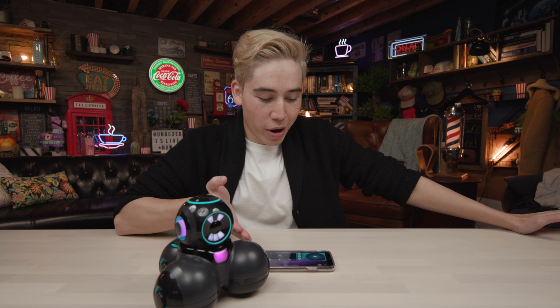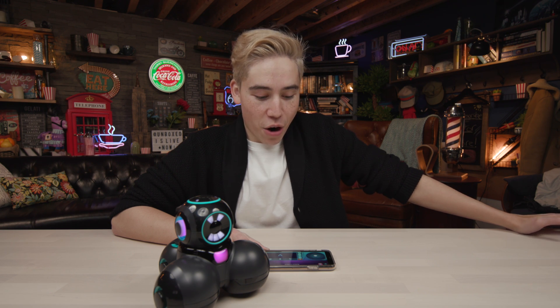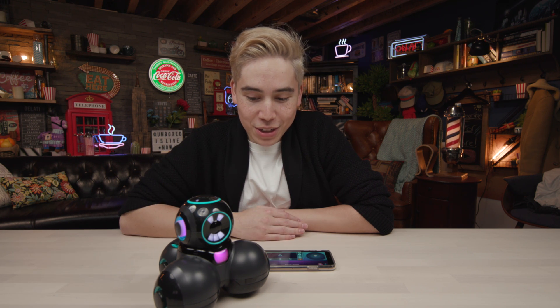It can move like a normal robot or it can teach you how to code. For 270 bucks, is it worth it? I'd say no if you're looking to actually properly learn how to code - I'd highly recommend getting an app on your laptop or smartphone that teaches you how to code. This is a fun way to do it, but for 270 bucks, I don't think it's worth it. Let me know what you guys think in the comments below and subscribe if you're new.